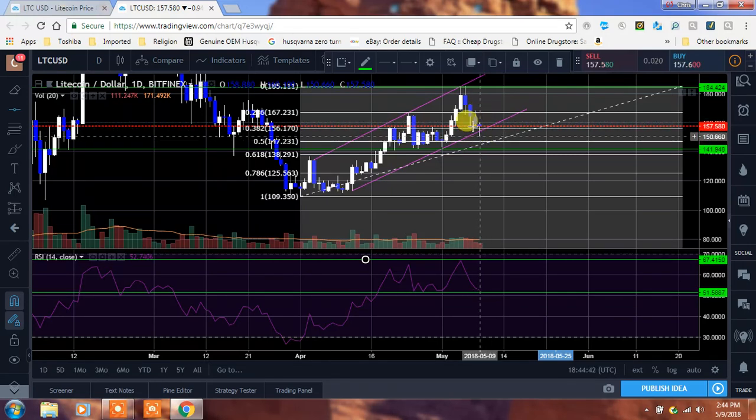Do you see this doji that's been forming right there? It's almost a hammer as well — so like a hammer doji in a way. Do you see this long tail that it had on it? They were fishing down here, trying to see how low the price would go, but it got bought back up. So we got down to $150, which was a strong resistance as well. Remember those psychological levels.